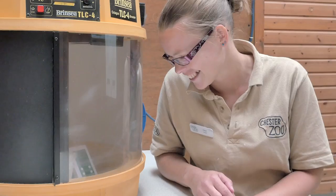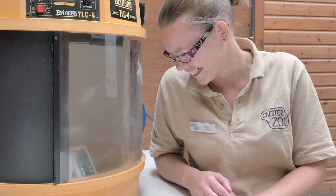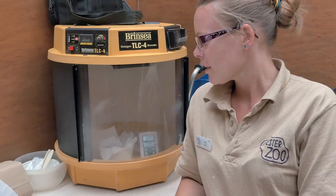I'm Karen Neach and I'm a parrot keeper at Chester Zoo. Hi, this is a hyacinth macaw chick. It's ten days old and I'm hand-rearing it at the moment.